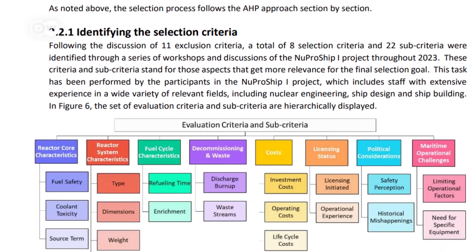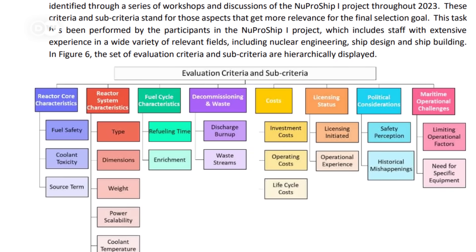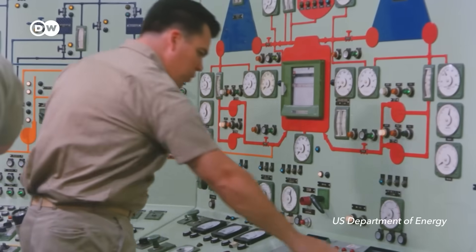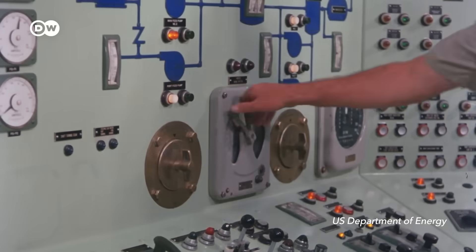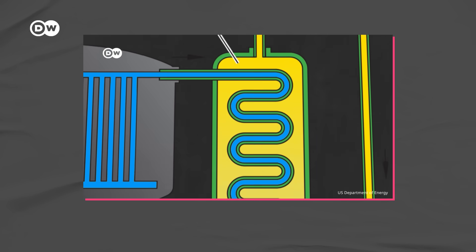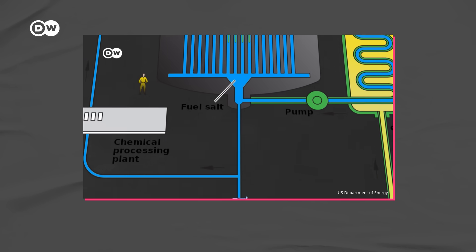They developed 37 criteria to arrive at those three, and some of them are very important — for example, safety. Pressurized water reactors, like the one that used to be on the Savannah, need active intervention when things go wrong; additional pumps would have to be turned on, for example. These new technologies take that out of the equation. If something goes wrong, it fails safe — it doesn't need people to achieve that.